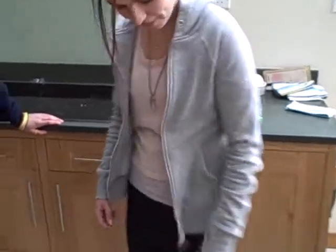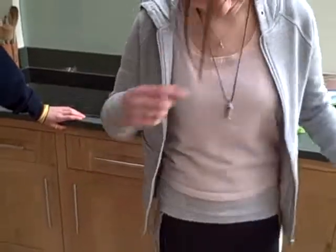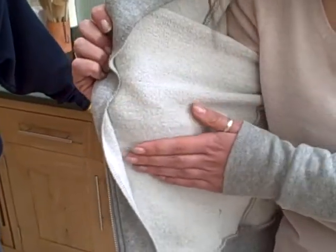I want you to show us, model the sweatshirt. Let's see the back hoodie. Nicely cut. This is the HMN1. Let's see the inside — is it nice and fluffy? Is that quite cosy? It's lovely.